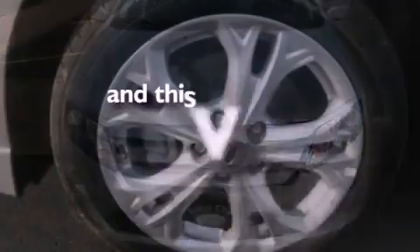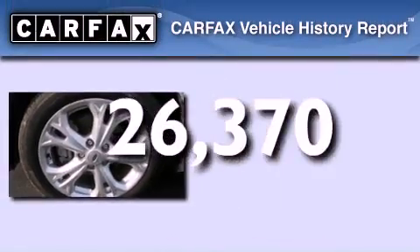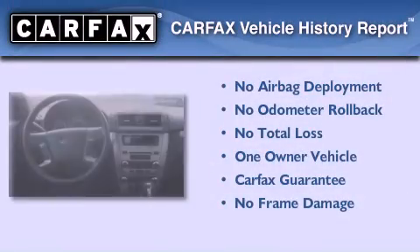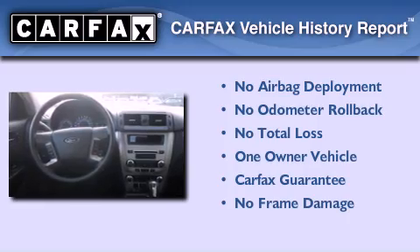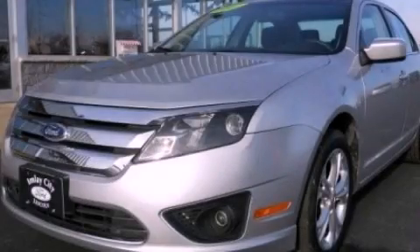This vehicle has fewer than 27,000 miles on the odometer. This Ford has had only one owner, and it qualifies for the Carfax buyback guarantee. This vehicle is sure to sell fast — call and arrange your test drive today.